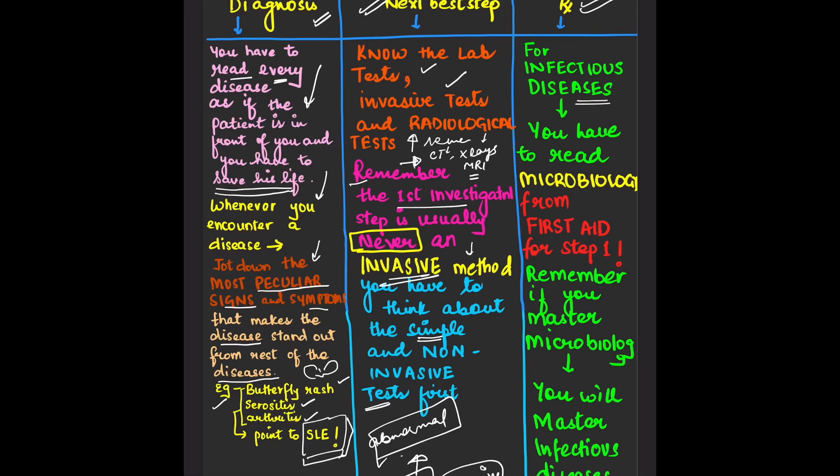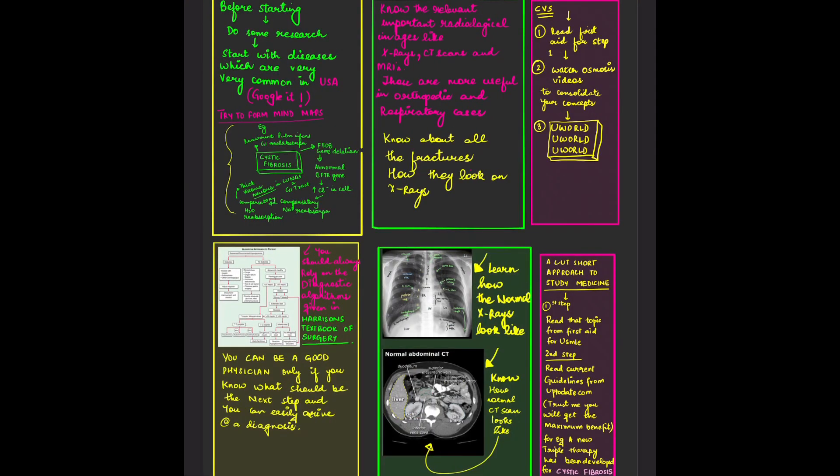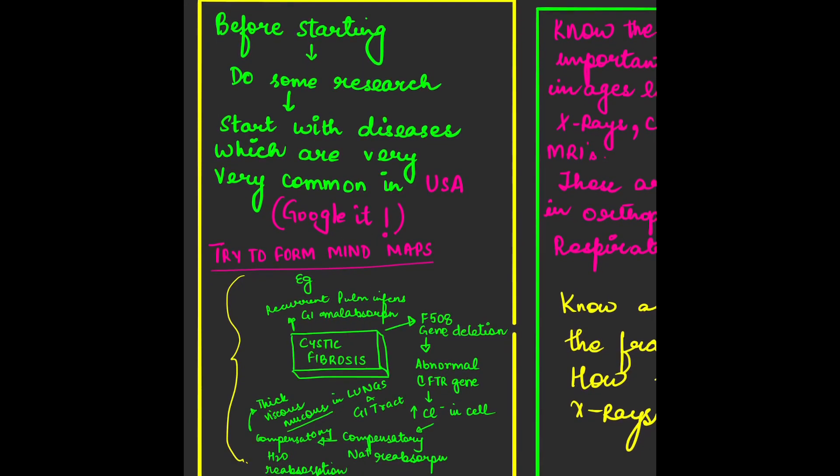For the treatment of infectious diseases, I want to tell you that you have to read the Microbiology section from First Aid for USMLE Step 1. First Aid is such an excellent book — I cannot emphasize enough how simply Microbiology is presented there. If you master microbiology, you will master infectious diseases, and infectious diseases is really important.